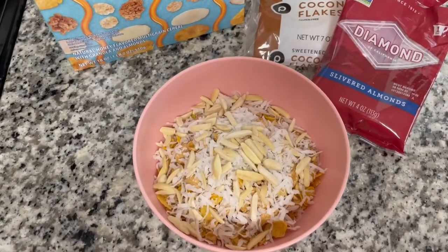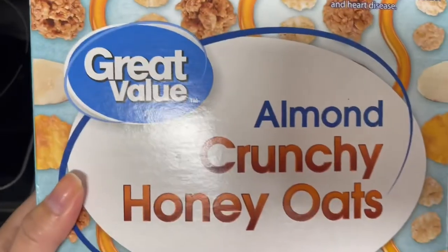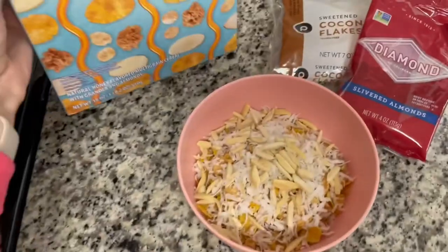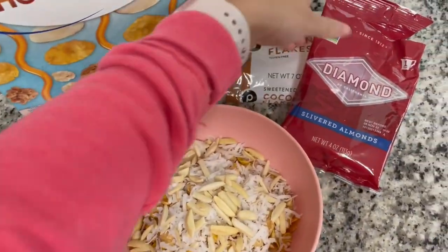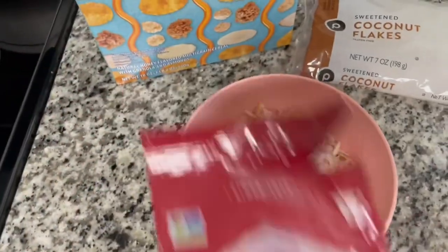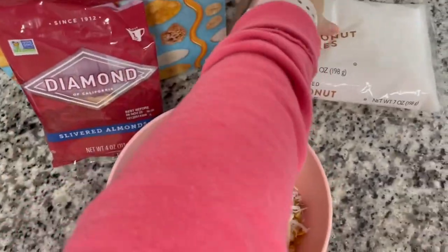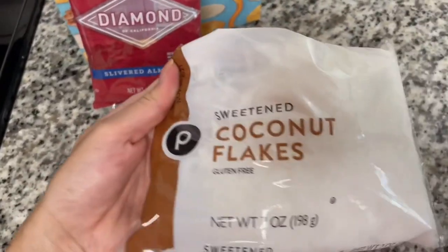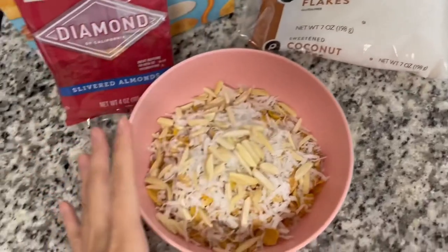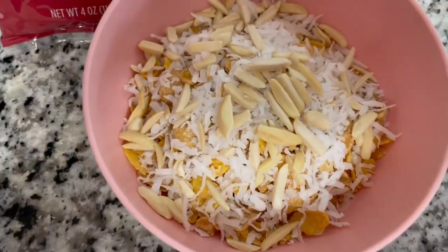I am going to put you on the best cereal combo ever. This one right here is Almond Crunchy Honey Oats — it's a great value from Walmart. I also added some almonds, and I got some sweet coconut flakes from Publix. It doesn't necessarily have to be from that specific brand, but this cereal is so good.